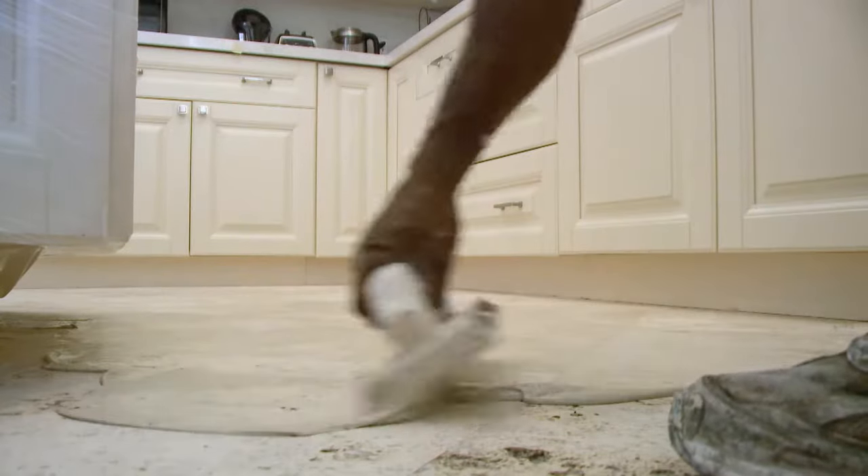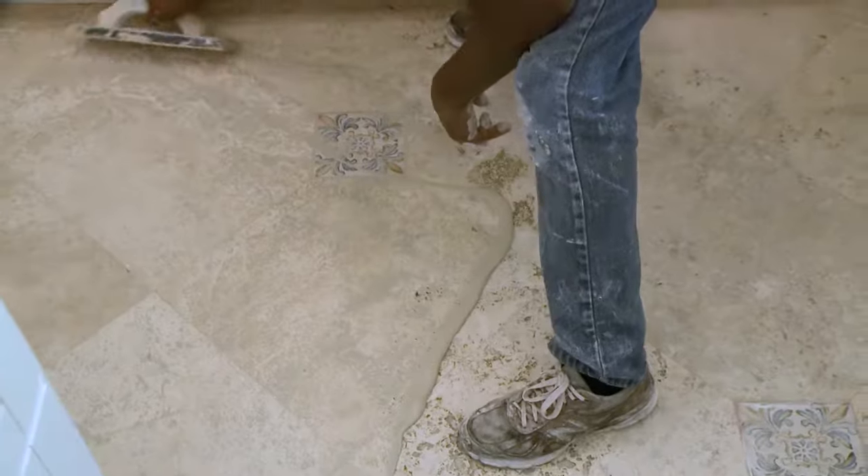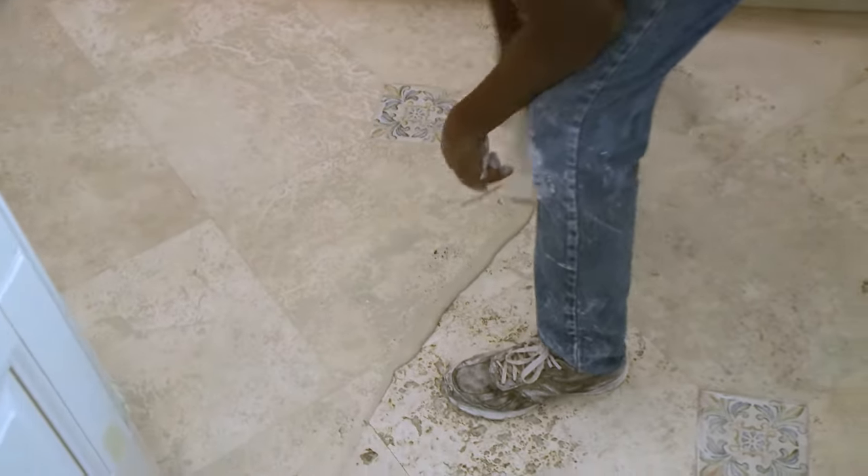Then we're going to flatten the floor, we're going to fill all the holes, so it's going to look gorgeous after we're done. One of the neighbors referred me to you, and when I heard your company name was Affordable Marble Restoration, those were like the three magic words for me.